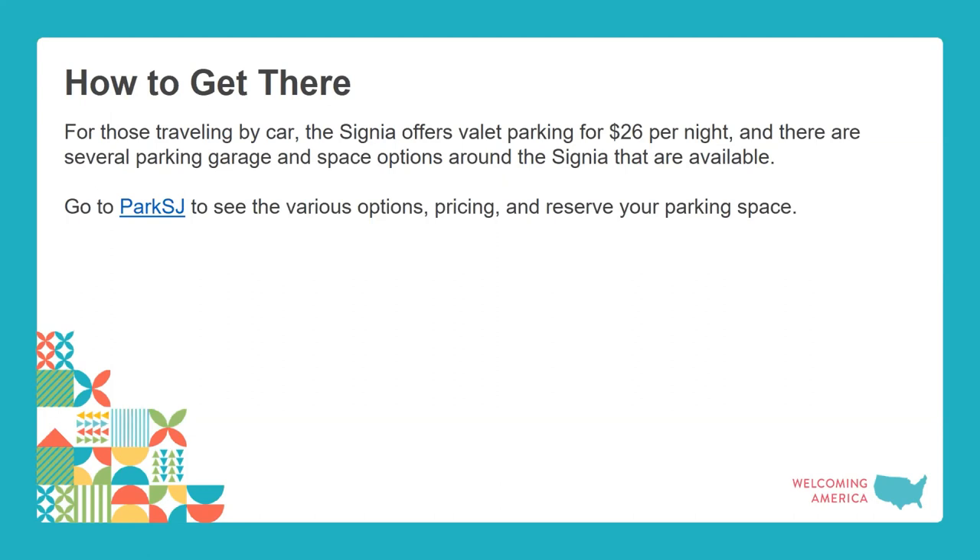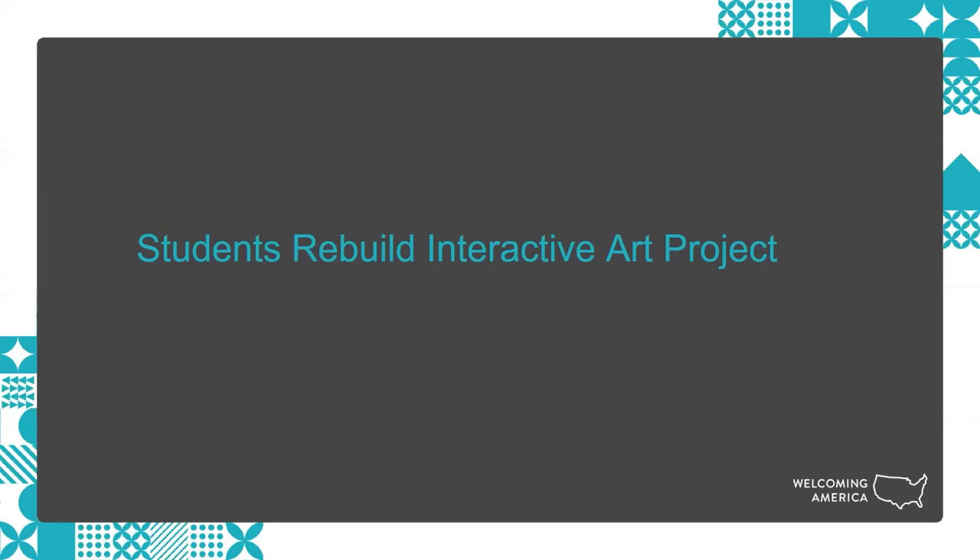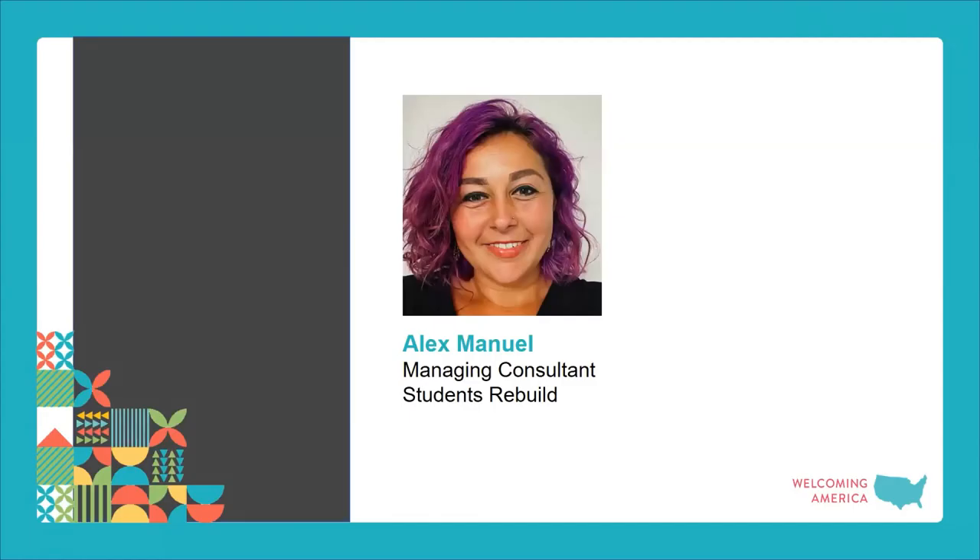Now it's my pleasure to turn things over to Alex Manuel from Students Rebuild. She's going to share information about the Students Rebuild program and give a preview of the art project we'll have on site at the event.